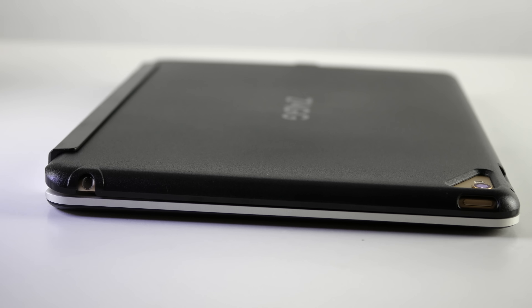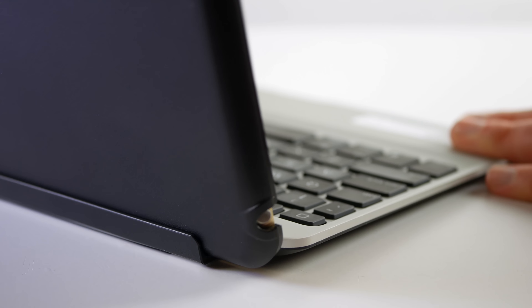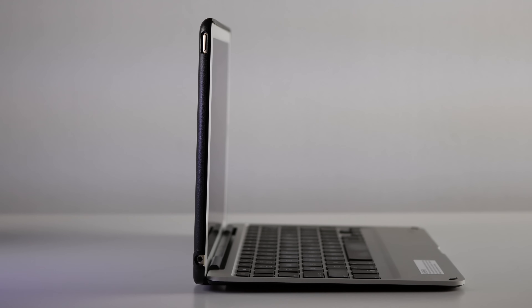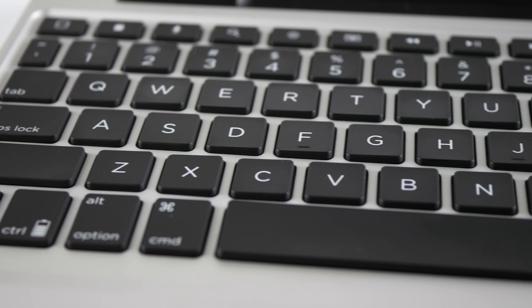First up, let's talk about the Zagg Slimbook, and this is the case that really made my iPad Pro come to life. The top feature here for me is just the ability to adjust the screen angle exactly how I want it to be. This one feature makes the iPad Pro so much more versatile and lets me do things like type on my lap. Because of that, people who wish their iPad was a little bit more like a laptop are absolutely going to love this case. In fact, when you open it up and take a look at those keys, it even looks a little bit like a MacBook — and that's not a bad thing.